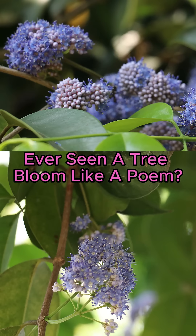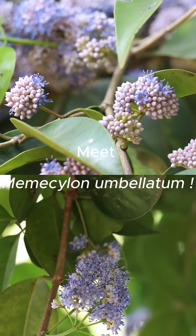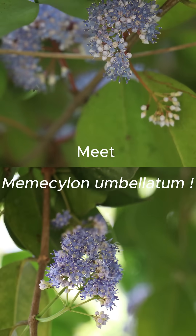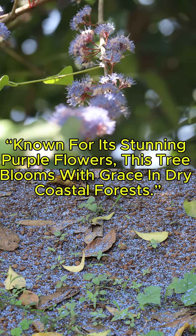Ever seen a tree bloom like a pole? Meet Meno Cylon Unbelated, known for its stunning purple flowers. This tree blooms with grace in dry coastal forests.